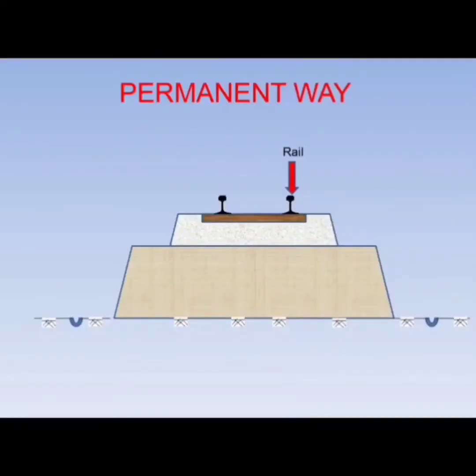Rails transfer load from wheels to sleepers. Sleepers receive load from rails and transfer it to ballast. Ballast is used for keeping the sleepers and rails intact and transferring the load to formation. Formation is done for keeping the level of the railway line. Subgrade is the place over which formation will be done.